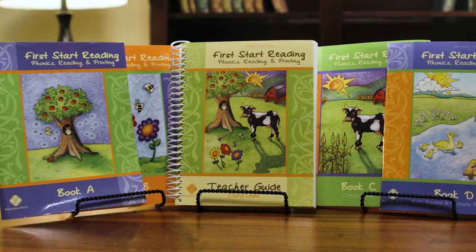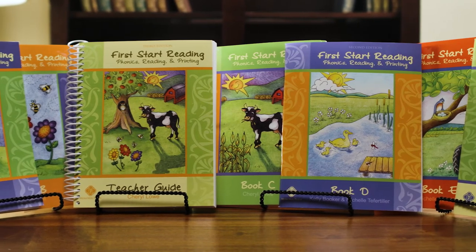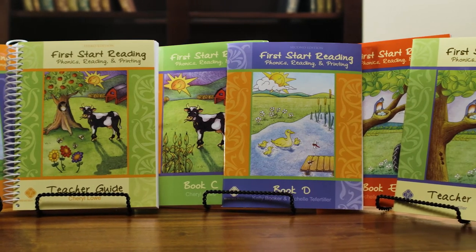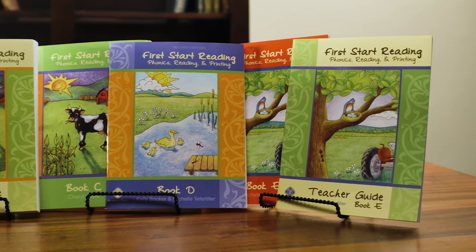First Start Reading is a traditional program based on the Orton-Gillingham path of phonics instruction. The FSR program includes five student consumables and two teacher guides. Student books A, B, C, and D, along with the coordinating teacher guide, are used at the kindergarten level, while student book E and its teacher guide are used at the beginning of first grade.